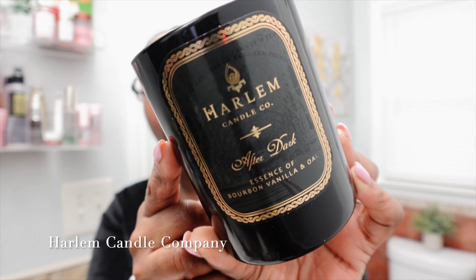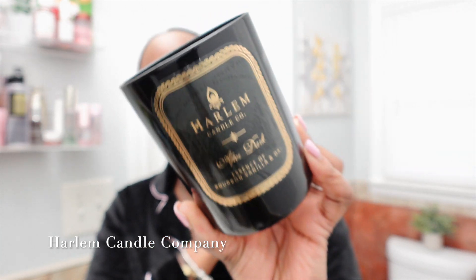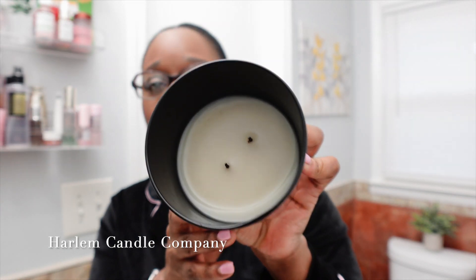First up is Harlem Candle Company. This is the scent After Dark — it's their 11-ounce two-wick candle. This is a very beautiful brand in general. If you want to partake in a product but also get a history lesson, Harlem Candle Company is the brand for you. I love everything about them and I've been purchasing from them for about two years. They've come out with a multitude of other things — reed diffusers, matches, perfumes in full and travel size, and journals.